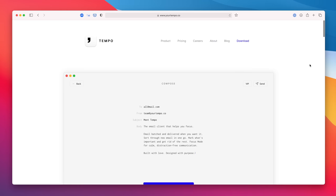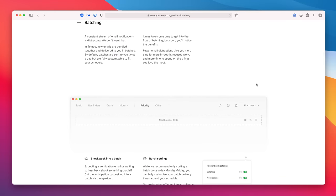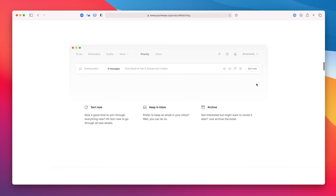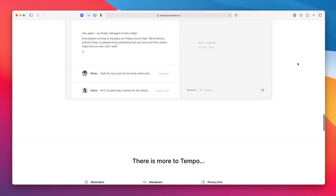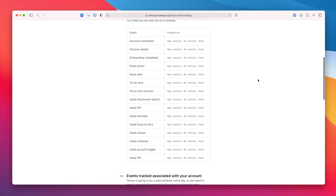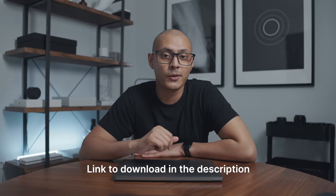This video is sponsored by Tempo, a beautiful minimalist email client for Mac designed to help you focus and build healthier work routines. One feature I really like is batching — instead of constant notifications, new emails are delivered throughout the day based on your schedule. It works on top of Gmail, supports multiple accounts, doesn't sell your data, and plans start from 10 euros a month or 99 euros a year with a free 14-day trial. Link is in the description.